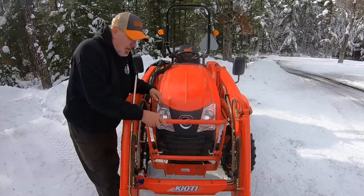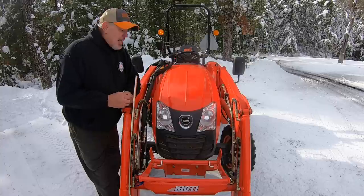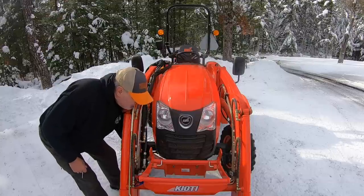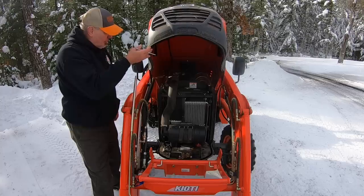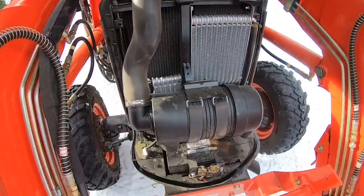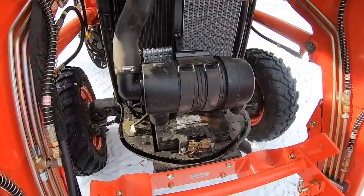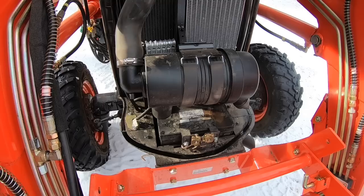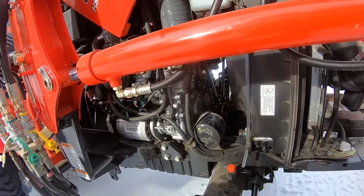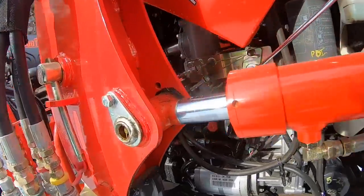It does come with a grill guard that you can position downward. Coyote is one of the few manufacturers that still offers a metal hood — easy access to open, with telescoping hydraulic arms to hold it up. Super easy to work on here. You have your Donaldson air filter and Interstate battery. Interstate battery is important because they're everywhere — you can find one and get warranty service easily. If you do your own maintenance, you can easily access your oil filter, fuel filter, and dipstick.